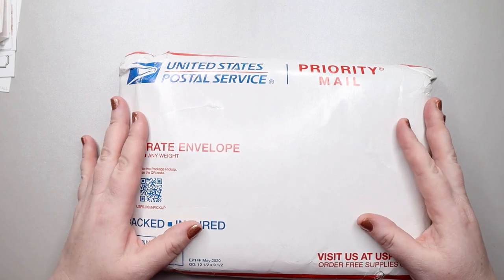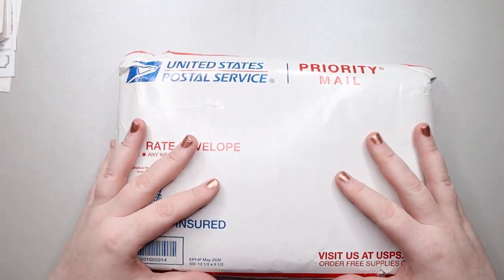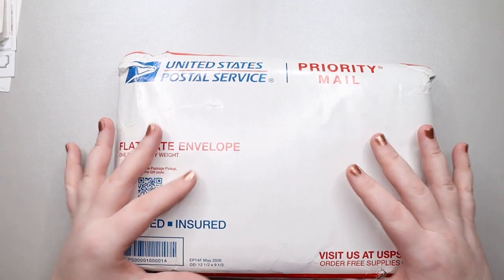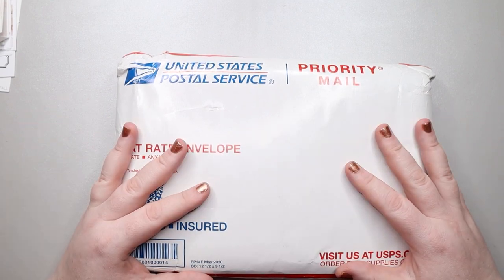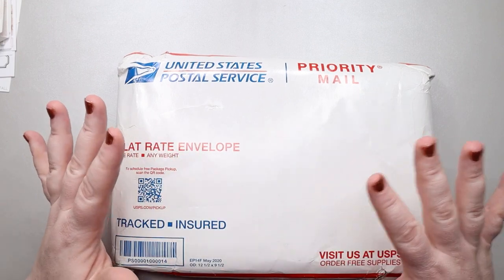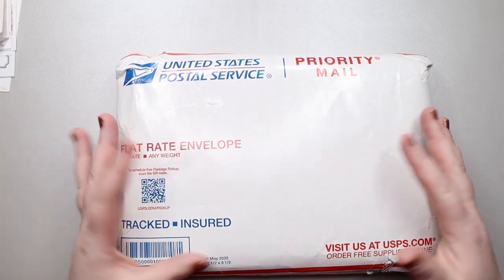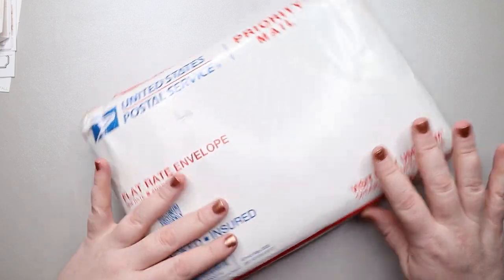Hi my magical friends, it's Jess from My Magical Planner and today I have a little bit of an unboxing for you guys. This has actually been sitting in my office for well over a month — it's one of my planners for next year and I just haven't taken the time to open it up with you guys, so let's get into that today.